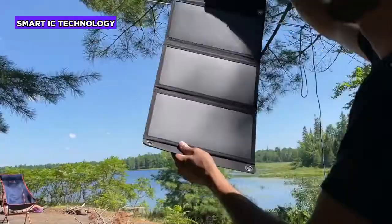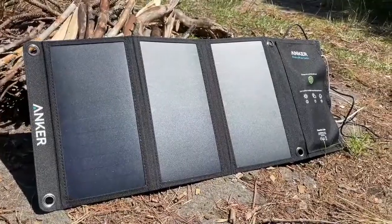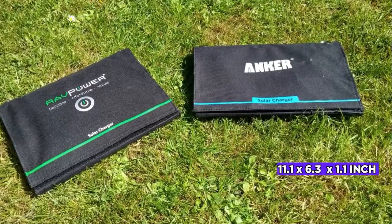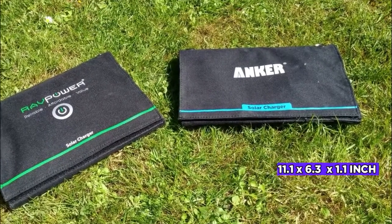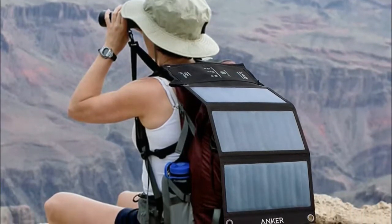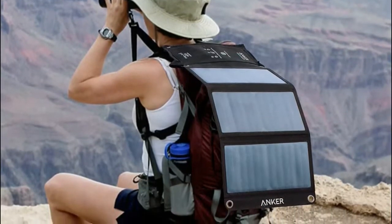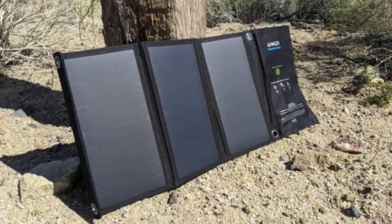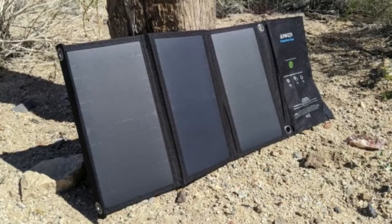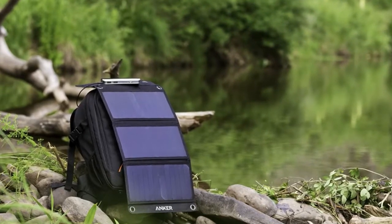The Anker 21-watt USB solar charger incorporates fast charging technology that delivers up to 2.4 ampere per USB port under direct sunlight. The compact size of 11.1 by 6.3 inches and ultra-thin design of 1.1 inches when folded offers portability and simplicity, making it the ideal backpack solar charger. It weighs just 416 grams. The solar panels feature incredible durability with PET polymer face panels sewn into a rugged polyester canvas for water-resistant protection.